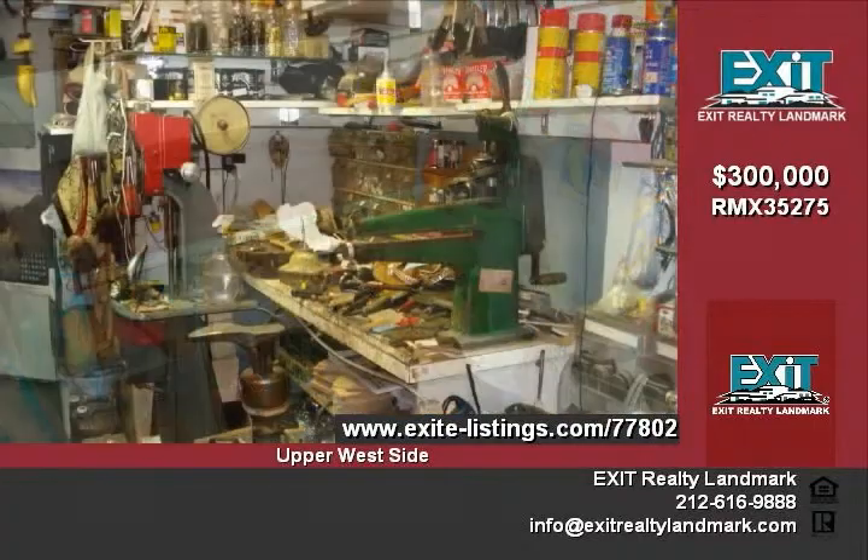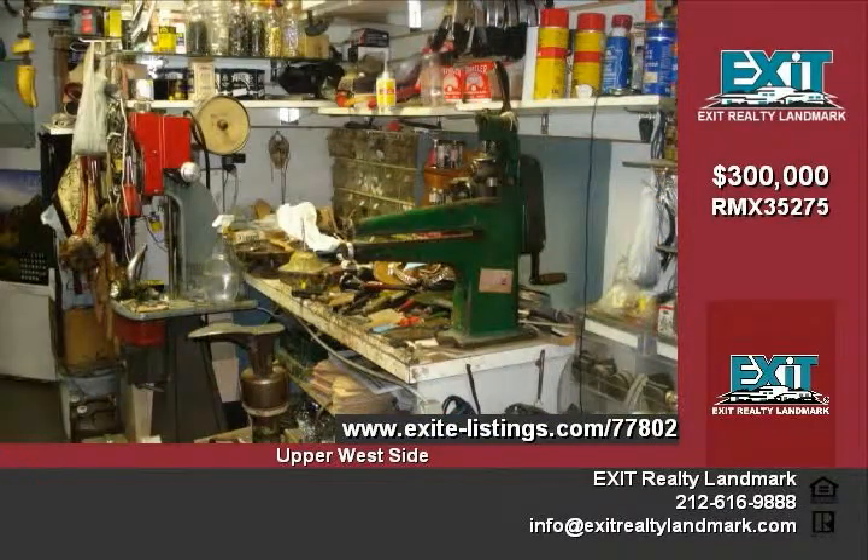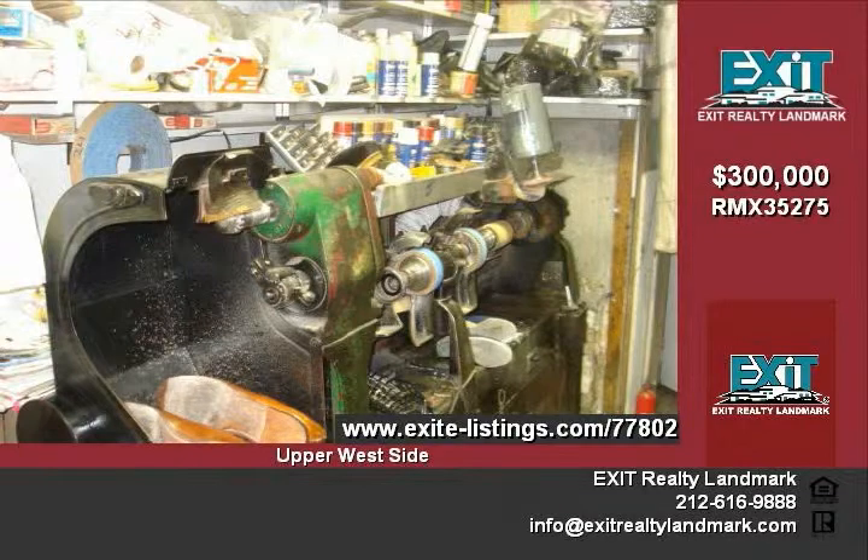There is approximately 8 feet of frontal store footage and 200 square feet of space inside. Heavy traffic brings in great business. The store is next to IT&T and Subway's Sandwich Shop. Call now to schedule a-